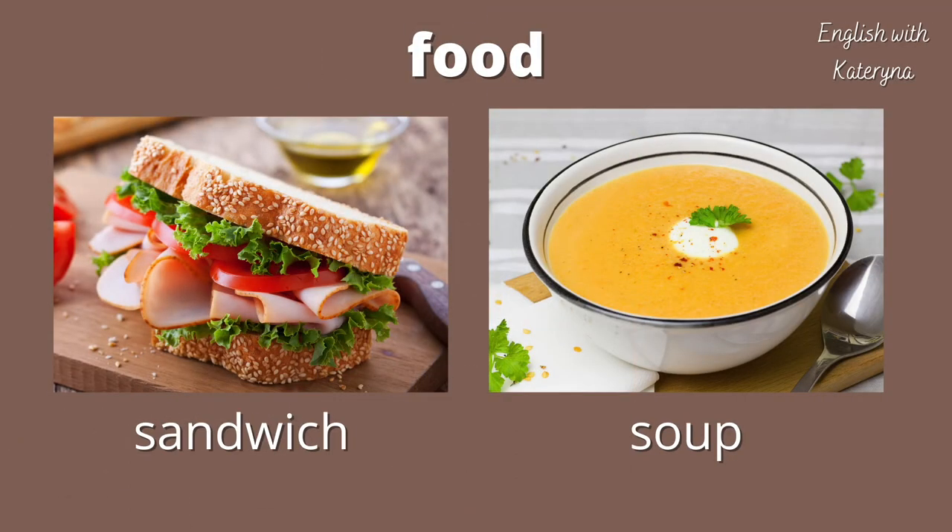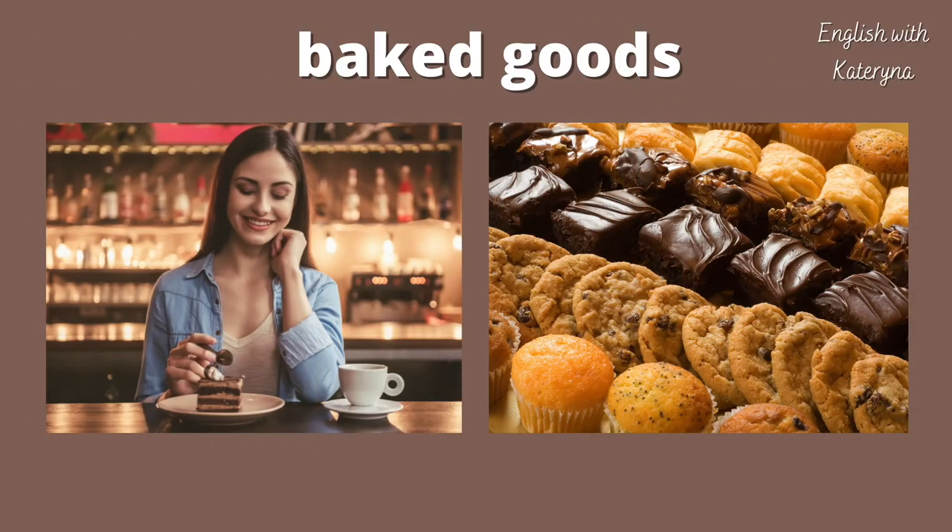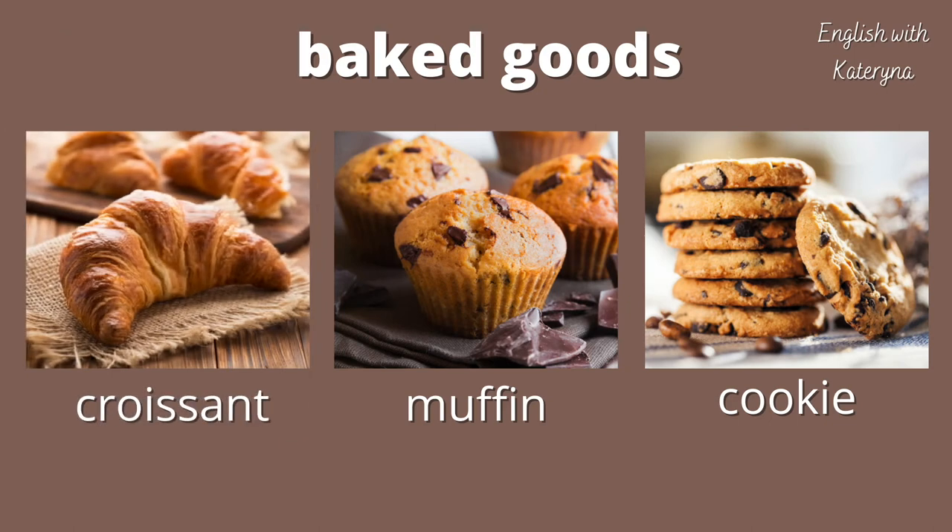Many coffee shops will serve quick and easy lunches. Some different food you can find includes sandwiches and soups. Coffee shops also have many different baked goods — some different examples are croissants, muffins, and cookies.